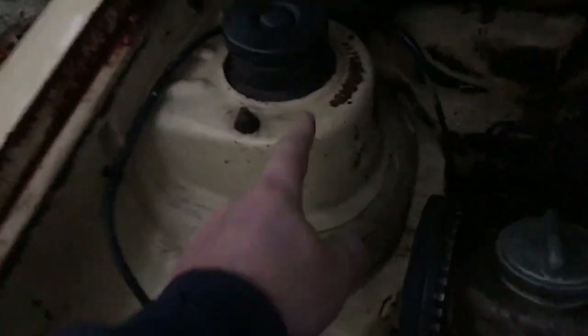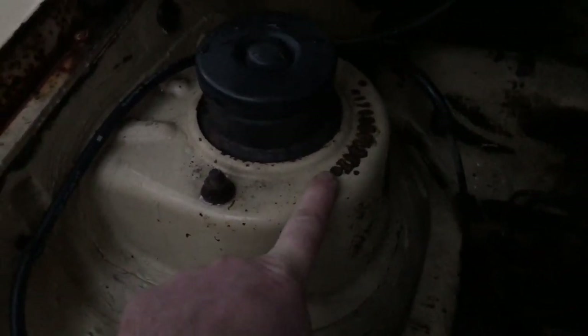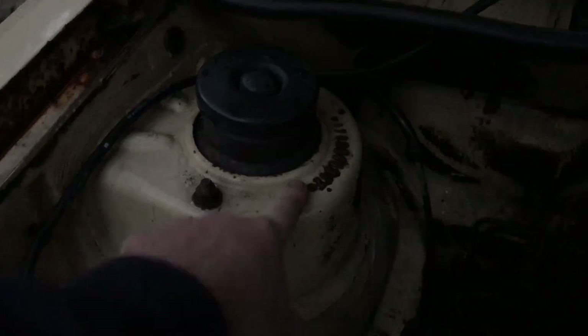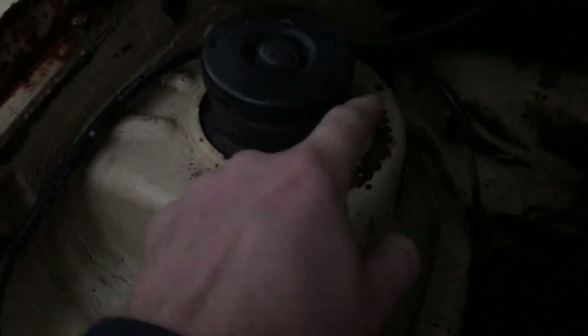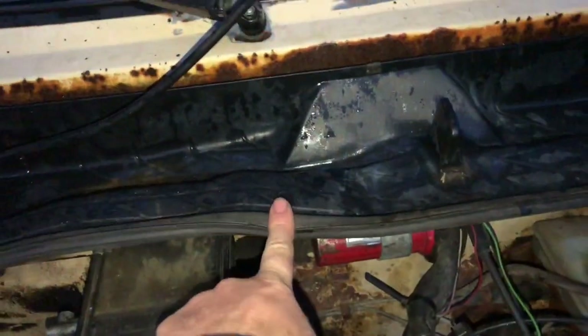So you might be asking, what VIN can I trust then? The third and most important one is under the hood. On all the early rabbits including the early Westy - 1975 to 1980 - all have a ten-digit VIN number on the strut tower. Right there on the strut tower. For 81 to 84, it's in the rain tray, dead smack in the middle.